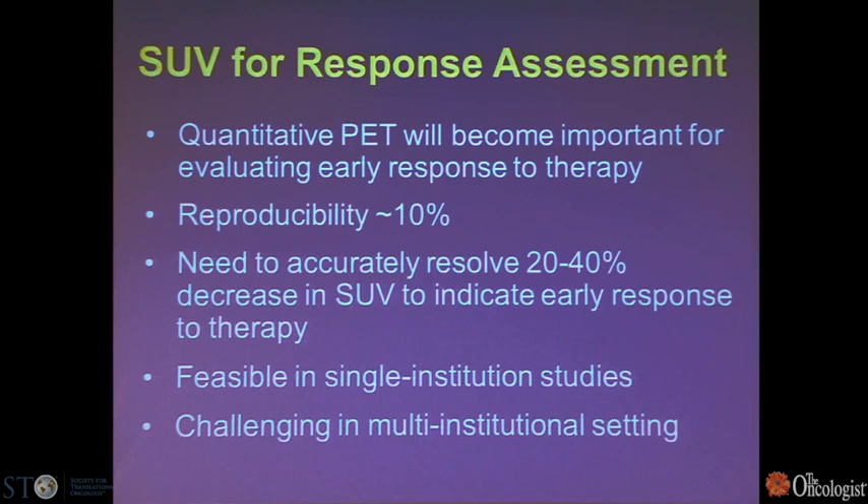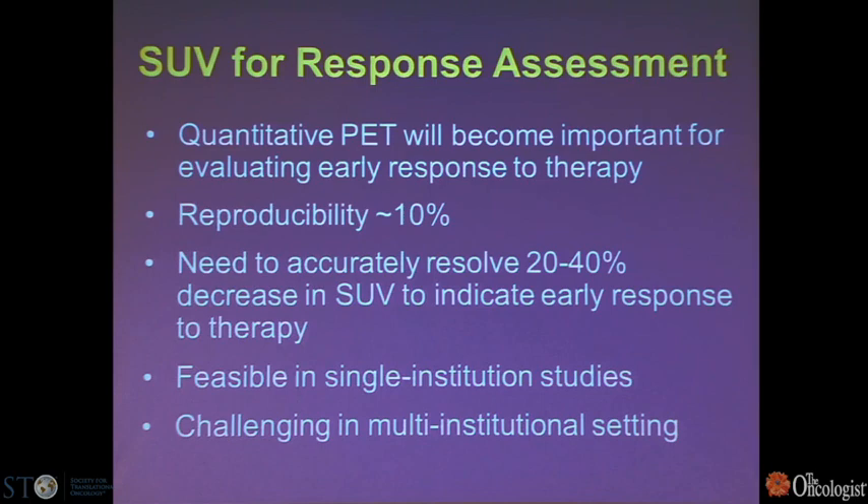In terms of FDG PET, quantitative imaging is going to become more important. In the best-case scenario at a single institution, reproducibility is about 10% from scan to scan. We need to accurately resolve about 20-40% for early response, which has been shown feasible in single-institution studies but will be more challenging in a multi-institutional setting.